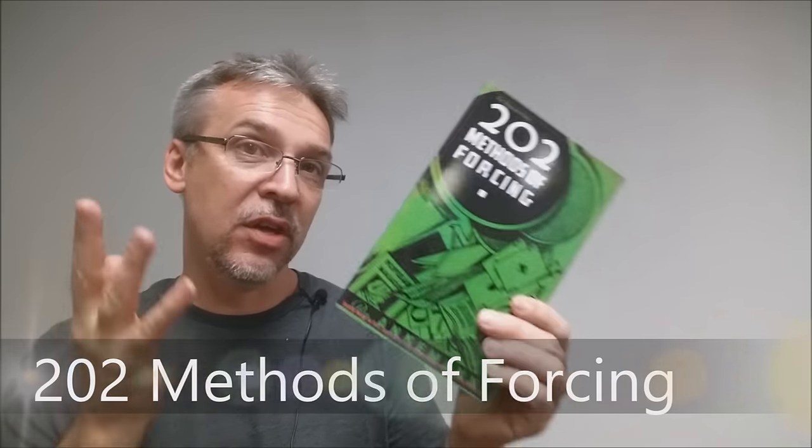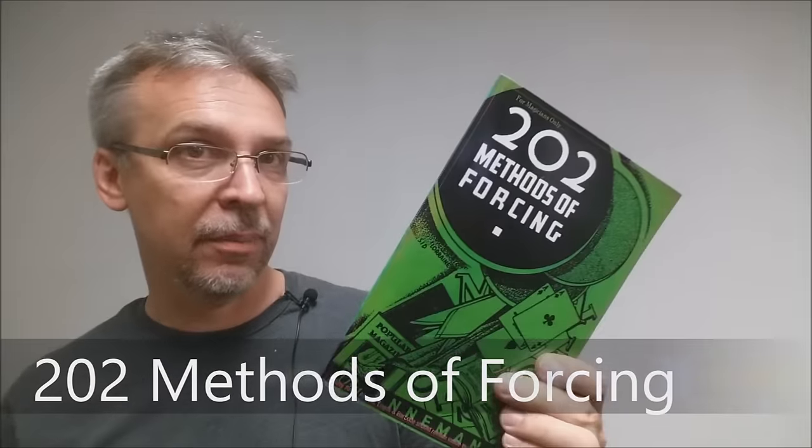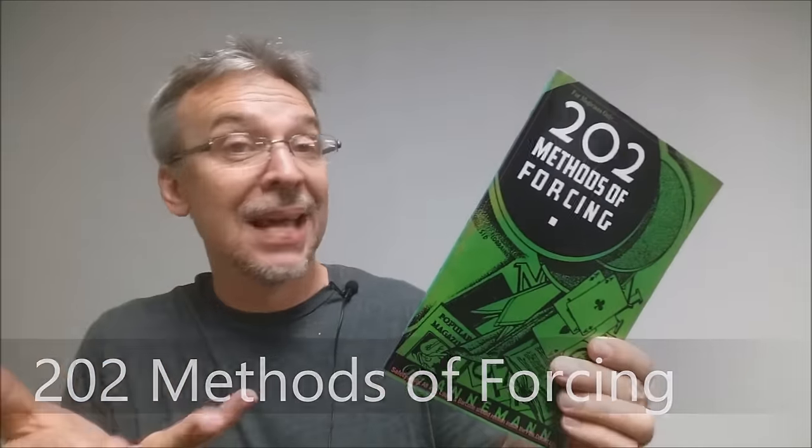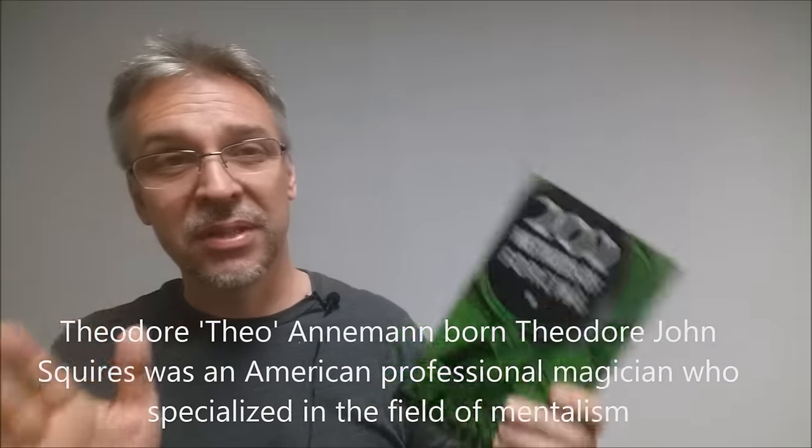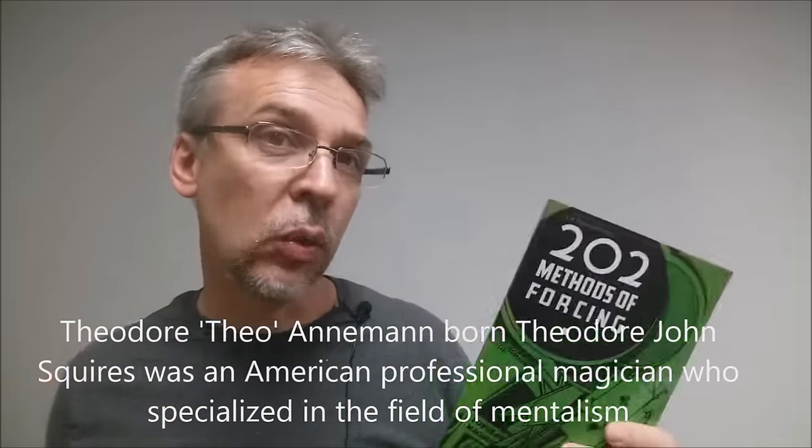Today we're going to look at 202 Methods of Forcing from Theo Annemann. What this is, it's exactly like it sounds — it's a book on card forcing and 202 different methods. Theo Annemann, if you don't know, is a mastermind of magic. He's been around for a long time; most of the classic books contain at least one or two of his tricks.